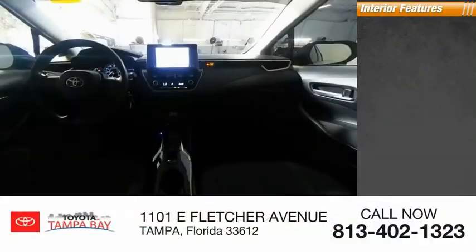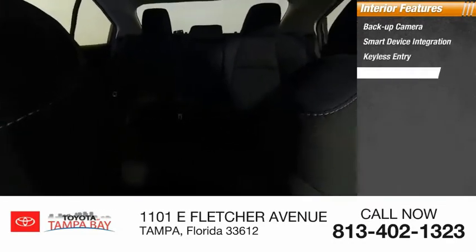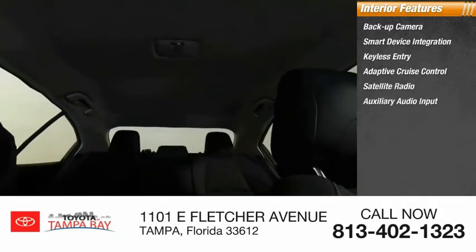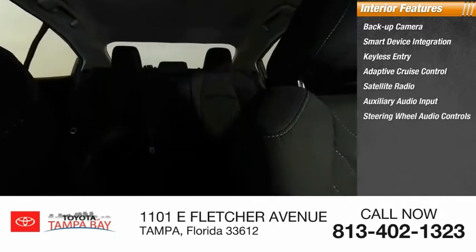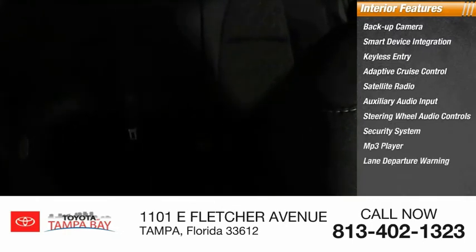Inside you'll find backup camera, smart device integration, keyless entry, adaptive cruise control, satellite radio, auxiliary audio input, steering wheel audio controls, security system, MP3 player, lane departure warning. Wouldn't you look great in this vehicle? Stop in today and see for yourself.